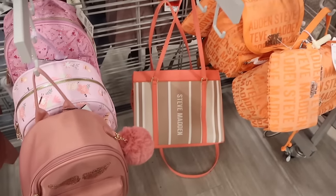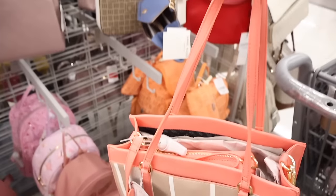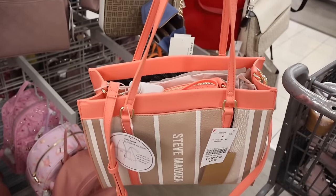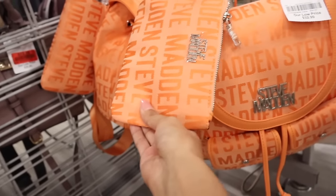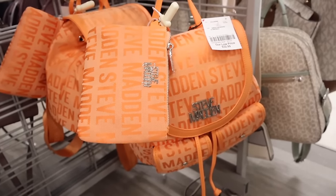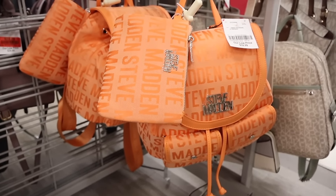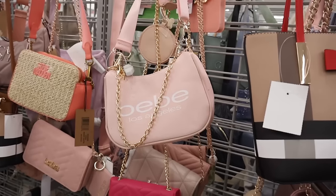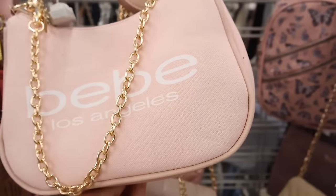Look at this Steve Madden purse — light pink with a coin holder, thick strap, and only $35. I can't wait to try this on. There are even more Steve Madden purses — this coral colored one is everything this summer. It comes with a makeup bag inside, a double handle, and a long adjustable strap, for $33. There's also a neon orange Steve Madden backpack I love — priced at $33, with a double front pocket. And over here there's a BB brand purse, light pink with a gold chain, originally $99, only $20.